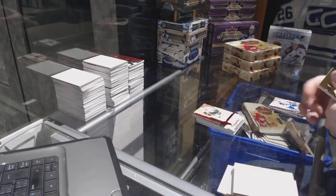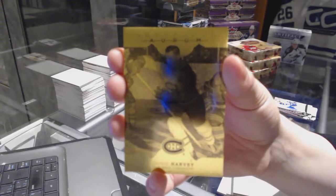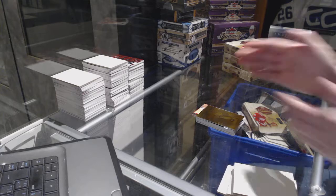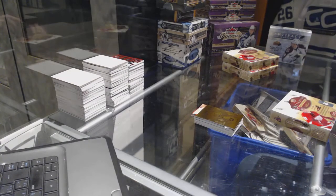And we have an Orum for the Montreal Canadiens of Doug Harvey. On to box three.